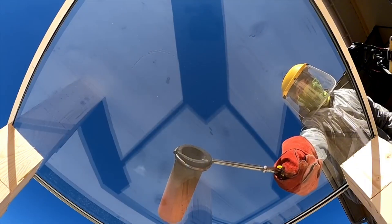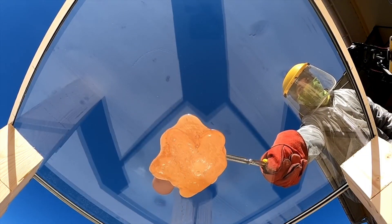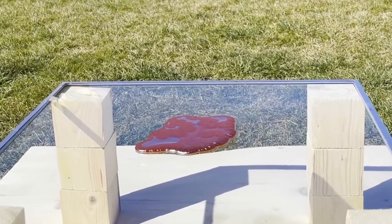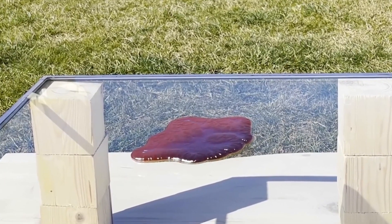Now let's test fire resistance glass, which is specially designed to withstand high temperatures. Impressively, the fireproof glass holds its ground. The special gel layers inside expand and form a protective barrier.